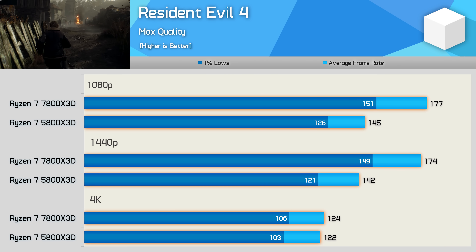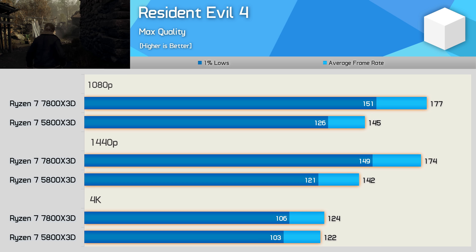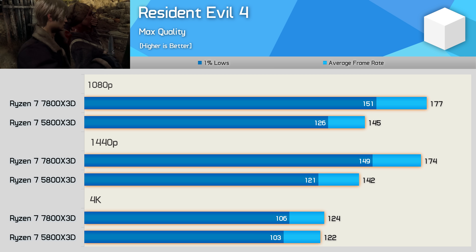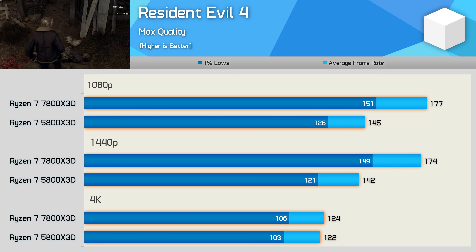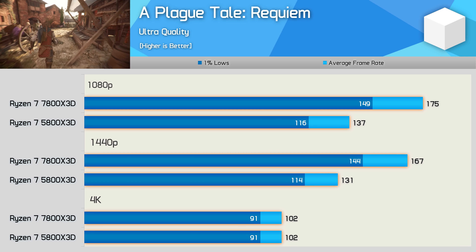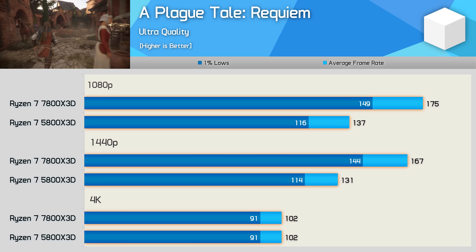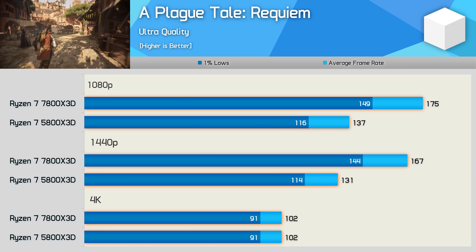The 5800X 3D is more than capable in Resident Evil 4 with over 140fps at 1080p and 1440p before becoming GPU limited at 4K. The 7800X 3D was around 22% faster at both 1080p and 1440p with just over 170fps — a big uplift, though the extra frames aren't exactly required. In A Plague Tale: Requiem, the 7800X 3D is up to 28% faster at 1080p and 1440p before performance becomes entirely GPU limited at 4K.